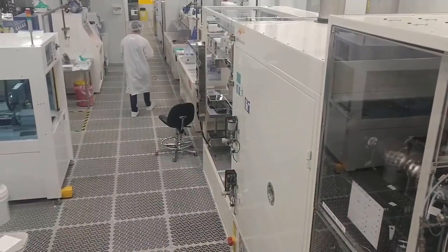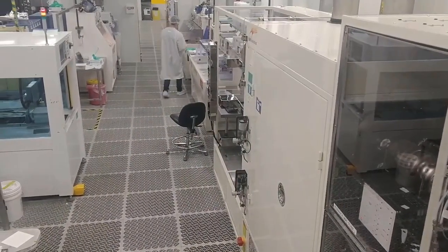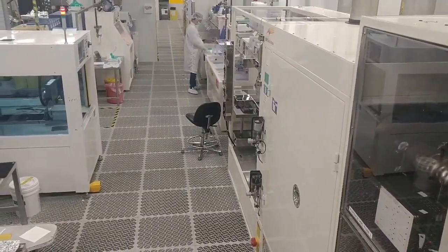Arizona State University's Solar Power Laboratory has a silicon pilot line production facility. This means that we can test out to see how the solar cells will perform in a commercial environment.